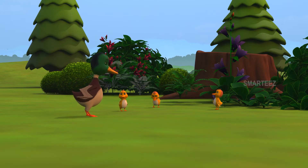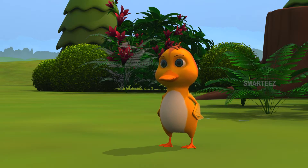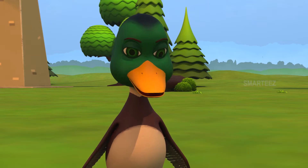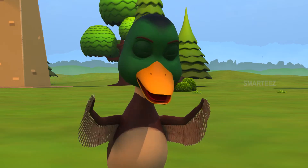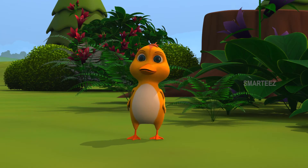Hi ducklings, you need to have your breakfast and hurry to school. Yes mommy. Sure mommy. I'm hungry. Okay, all of you come over here. I'll feed you one by one. Okay, we'll do that.